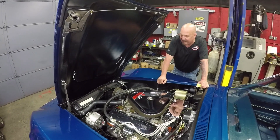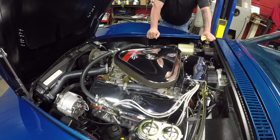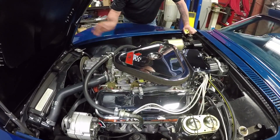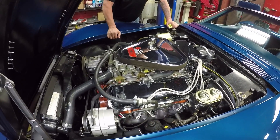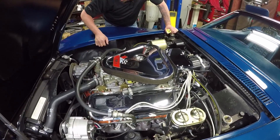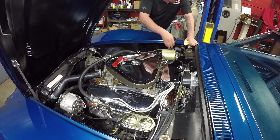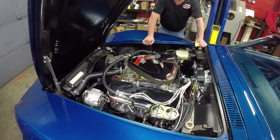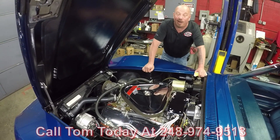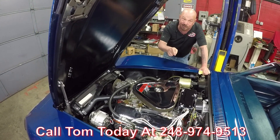This is where the business end is. 435 horse, 427 numbers matching. It's got the right heads on it, the right carburetors on it, the smog pump on it. All the hoses, the clamps, the wiring — everything about this car looks correct. GM markings on the hoses. Looks like brand new shims in the alignment on the crossbars. Painted frame, exhaust manifolds, all the vacuum lines. This is an amazing car — you can tell she is just drop dead gorgeous. Give us a call at 248-974-9513 and let Vanguard Motor Sales park this dream in your driveway.